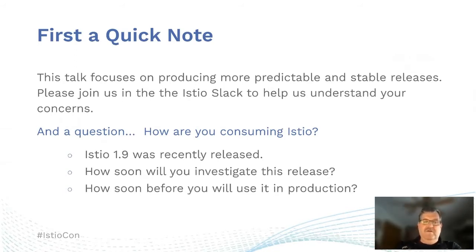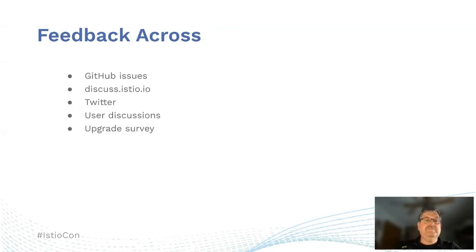One question to start this out: how are you consuming Istio? We recently released Istio 1.9. How soon will you download it and try it in a sandbox? Or how soon will you download it and get it into production? One of the key things the community wanted to do is to work on creating more stable releases.